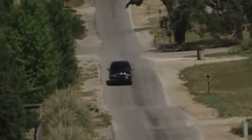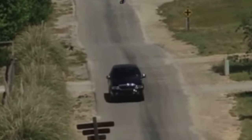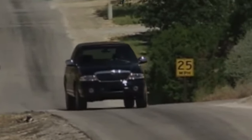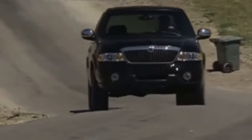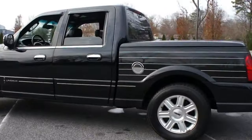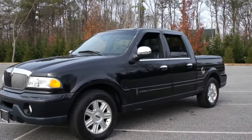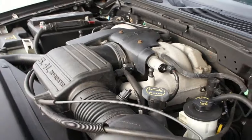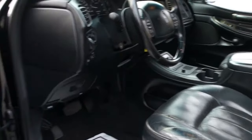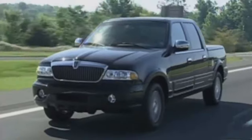Speculation is swirling about the potential comeback of the Lincoln Blackwood. The brief run of this luxury pickup from 2001 to 2002 left a mark, crafted by the designer behind the iconic Ford F-150. A resurrected Blackwood would face a market divided between performance fans seeking 700 horsepower and robust off-road capability, and luxury buyers valuing premium amenities and cutting-edge multimedia technology. The luxury truck segment is largely dormant, and a revived Blackwood could energize it by closing the gap between luxury and utility.